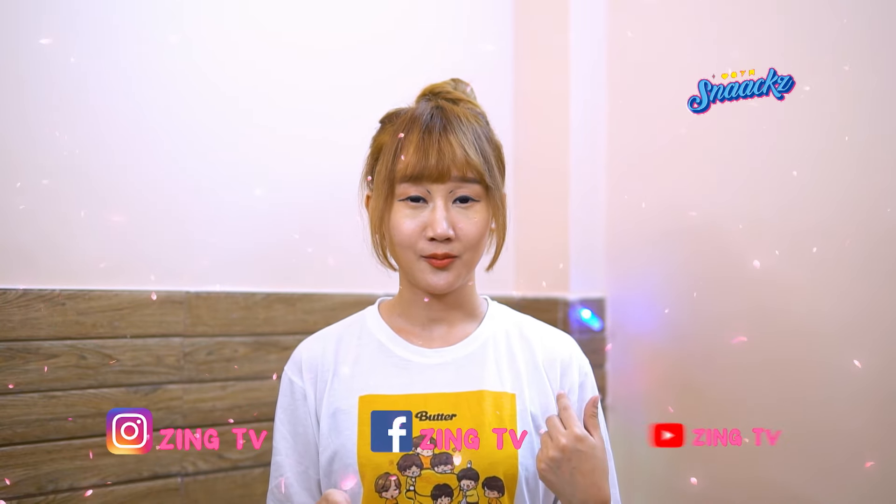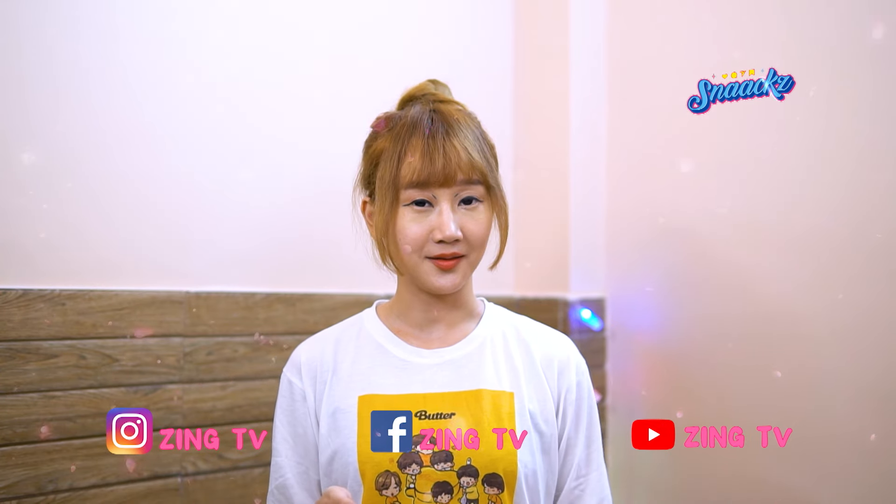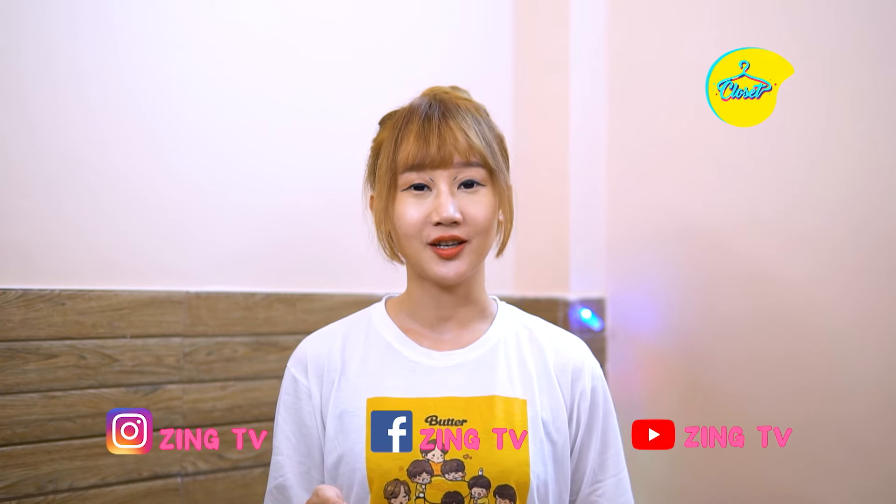If you like this video, don't forget to tag me on the same fashion page, which is on Sing TV, Instagram, Facebook and YouTube. And keep watching Closet with me, Jemini, only on Sing TV.